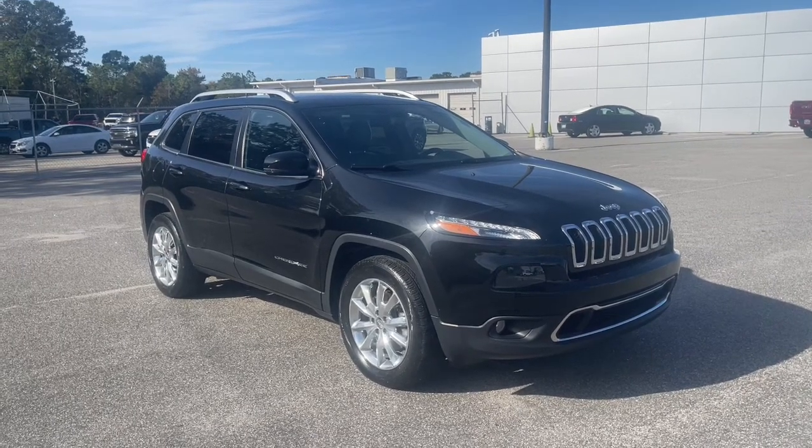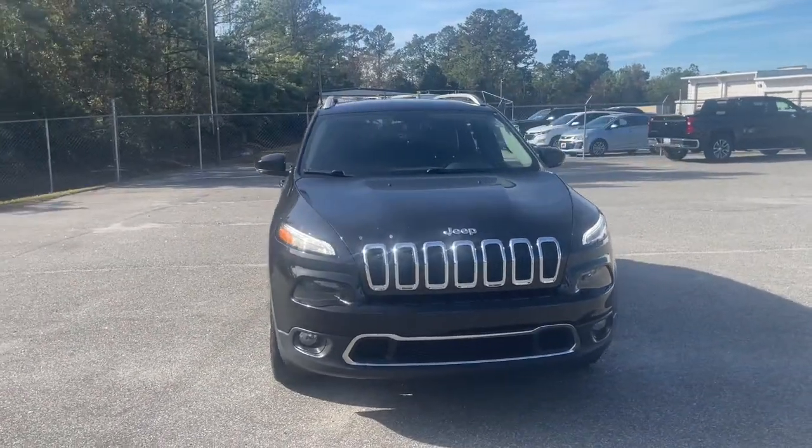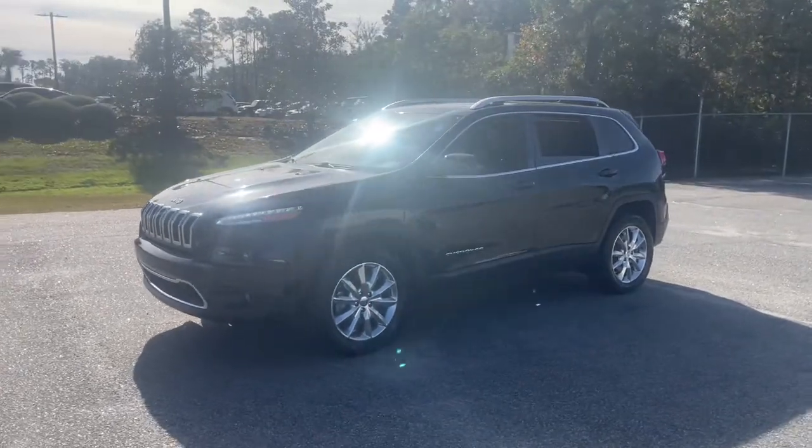Enjoy the view of this 2016 Jeep Cherokee. This vehicle is an outstanding buy with fewer than 35,000 miles on the odometer. The Cherokee has your back on all your adventures.